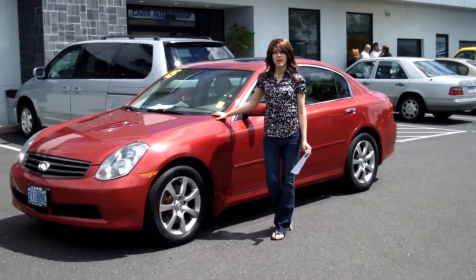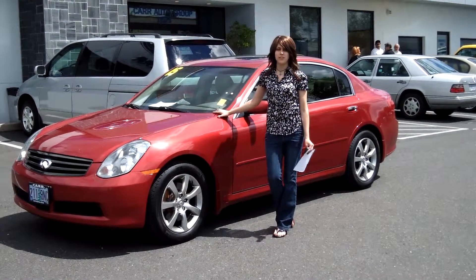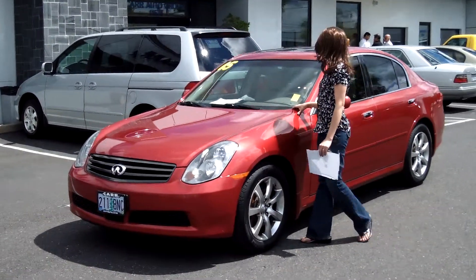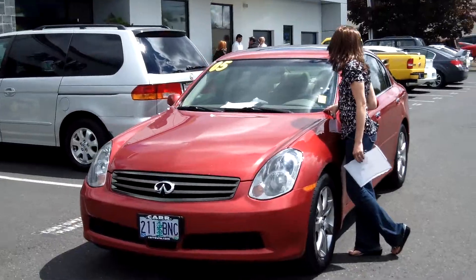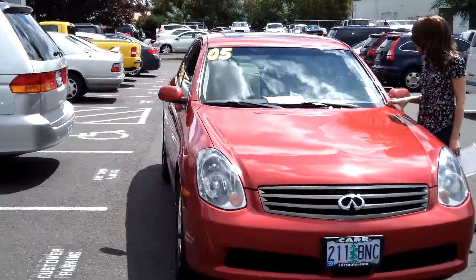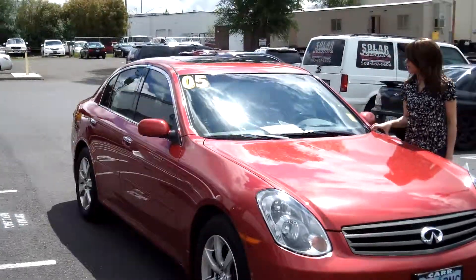Hey guys, this is Annalise. I am down here at Car Subaru in Beaverton. Thank you for clicking on that link. This is your virtual tour for a 2005 Infiniti G35X, stock number S140104A.